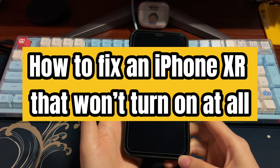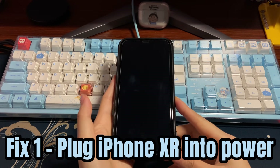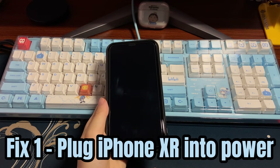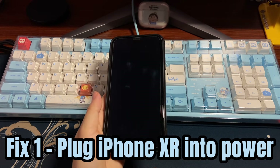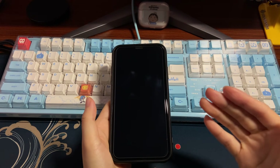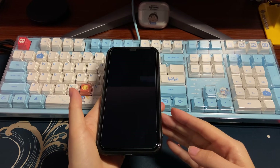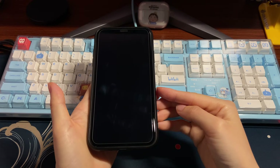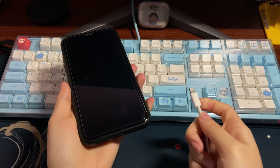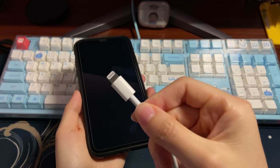We'll show you how to fix an iPhone XR that won't turn on at all. First, if your iPhone XR won't turn on after the battery died, plug your unresponsive device into power and let it charge for more than 30 minutes. A drained battery usually causes your iPhone XR not to turn back on, because to power on your iPhone XR, the battery needs enough power. Charging the device can easily switch it on and fix the not-turning-on issue.